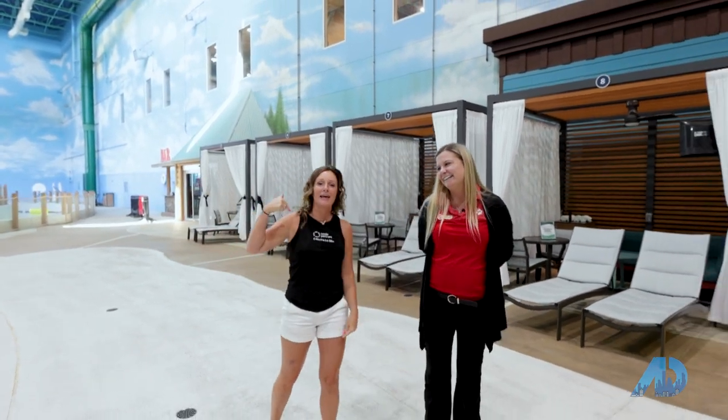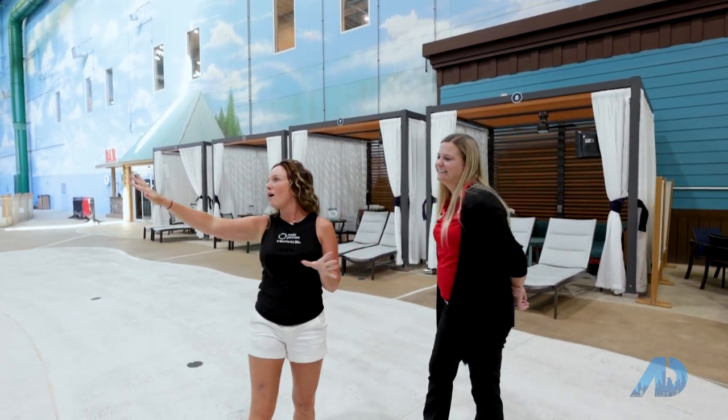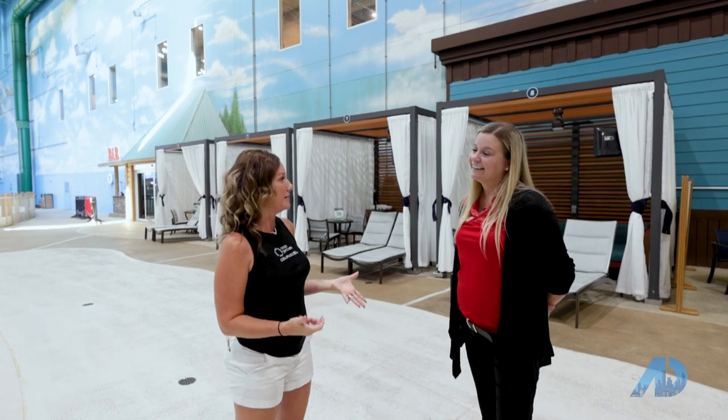And my favorite part is it's 84 degrees in here. I'm in shorts and a tank top and you can do that at any time of year. So tell me — now that we know all the stuff the kiddos can be doing inside here...